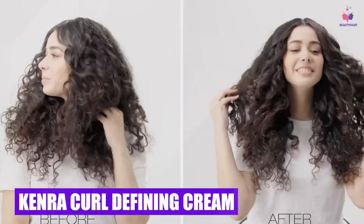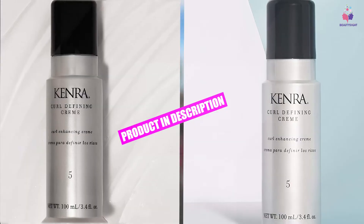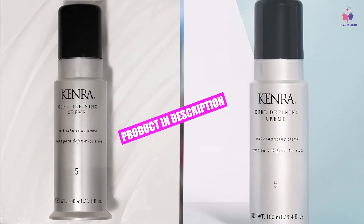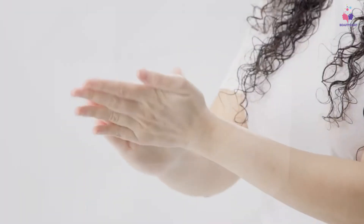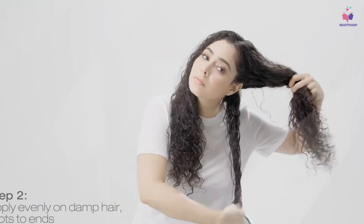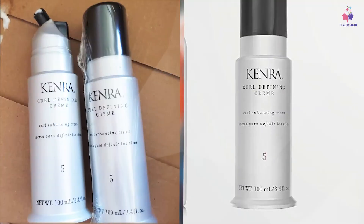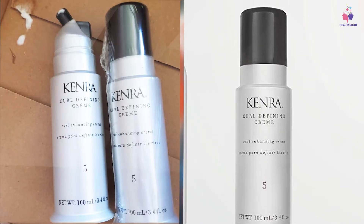Moving on to number seven, the Camera Curl Defining Cream refines and separates curls while taming frizz and flyaways. This humidity-resistant formula adds shine, nourishment, leaving soft, touchable, and manageable locks. It is infused with jojoba and sunflower seed oil that deeply nourishes, soothes, revives, and controls unruly hair coils.